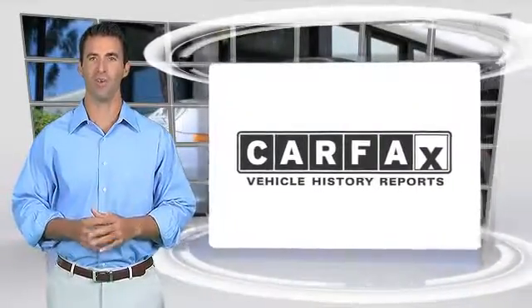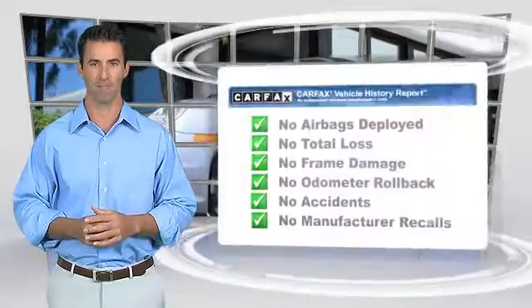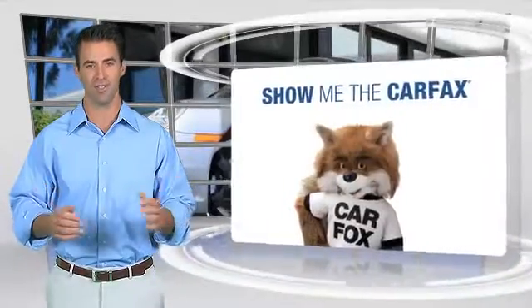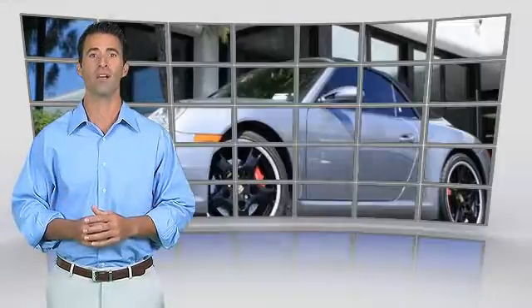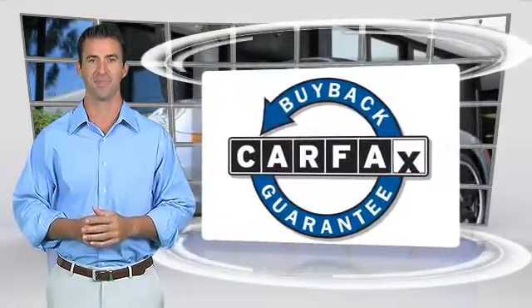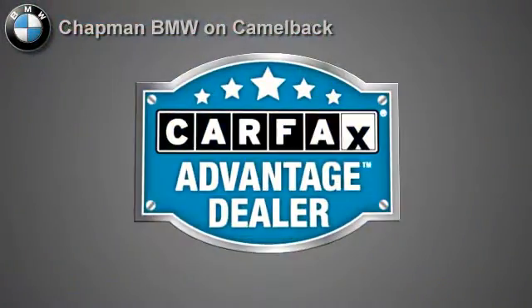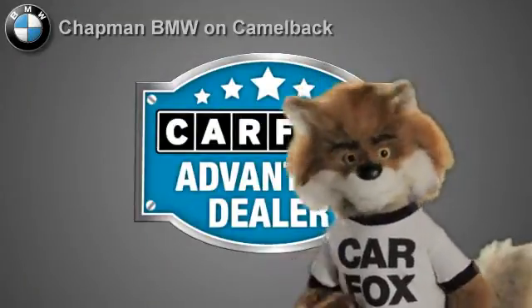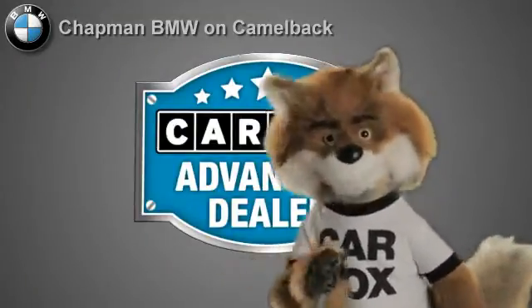Here's another high-quality vehicle with the Carfax Vehicle History Report. Be sure to find a complimentary copy of this report online or contact the dealership. This vehicle qualifies for the Carfax buyback guarantee. Just say show me the Carfax at Chapman BMW on Camelback — a Carfax Advantage dealer.